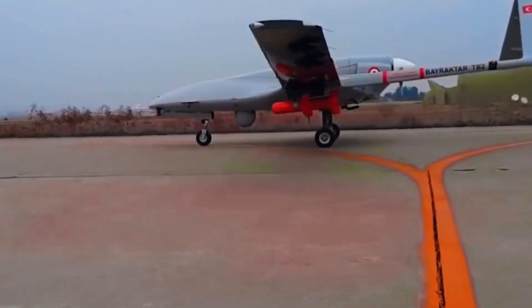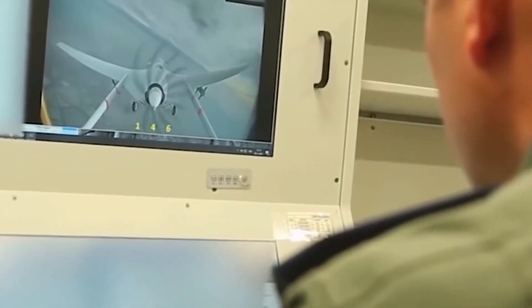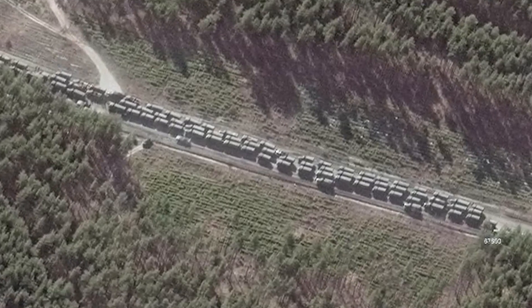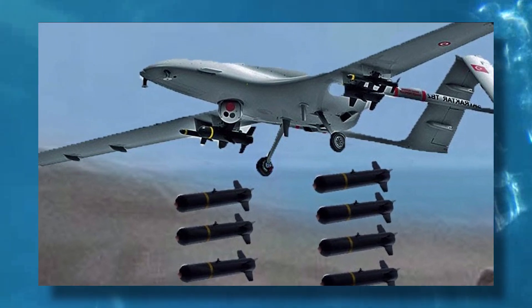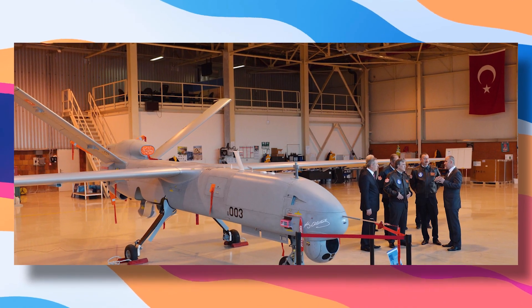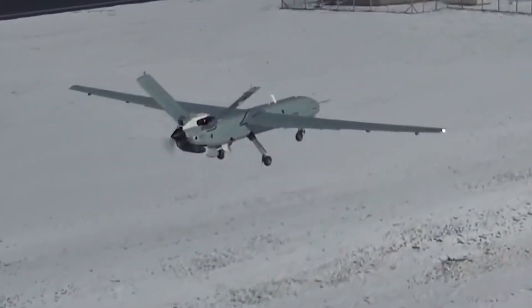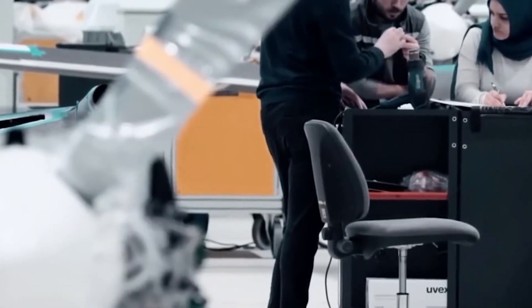The Turkish Bayraktar TB2 is a medium-altitude, long-range unmanned aerial vehicle. Medium altitude means it operates around 3 to 9 kilometers in the air. What makes this drone an absolute monster is its huge range — it can shoot from the sky beyond the reach of most drone destruction devices and therefore can safely return once it has obliterated its target.